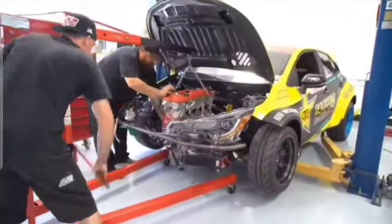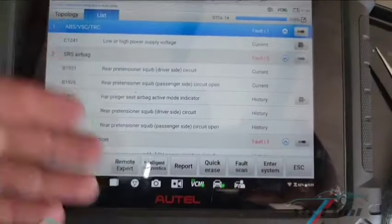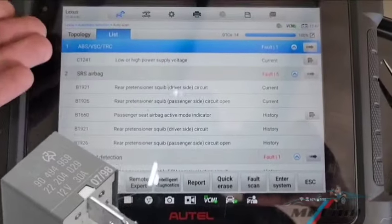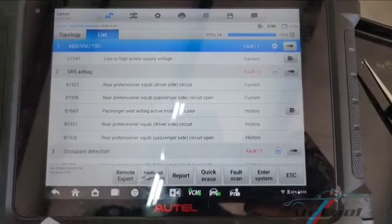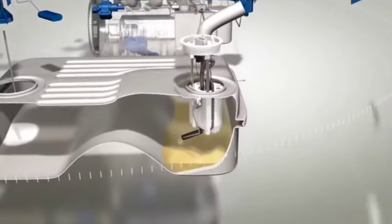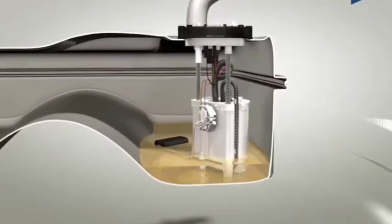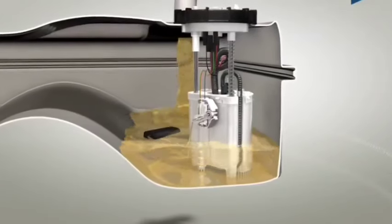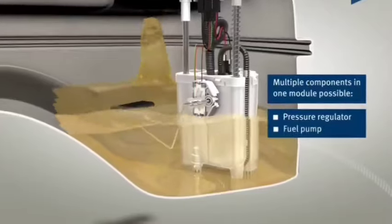Hello, I'm Dr. CoolAutoFix, here to help you diagnose and understand issues with your vehicle's fuel pump relay. A bad fuel pump relay can cause a variety of problems for your car, and it's crucial to recognize the symptoms so you can troubleshoot and fix the issue. Let's start with an overview of what a relay does in an automotive system, then move on to 18 symptoms of a bad fuel pump relay, and finally, we'll discuss how to troubleshoot and fix these issues.